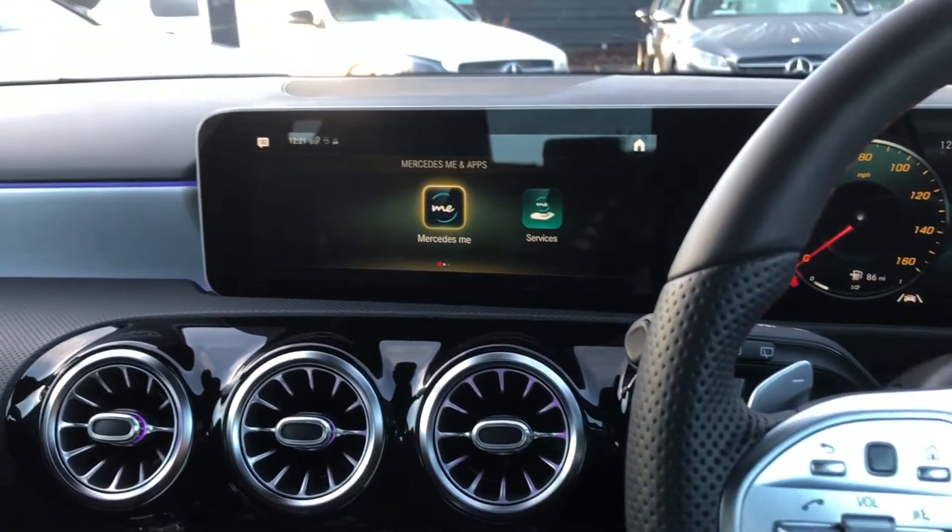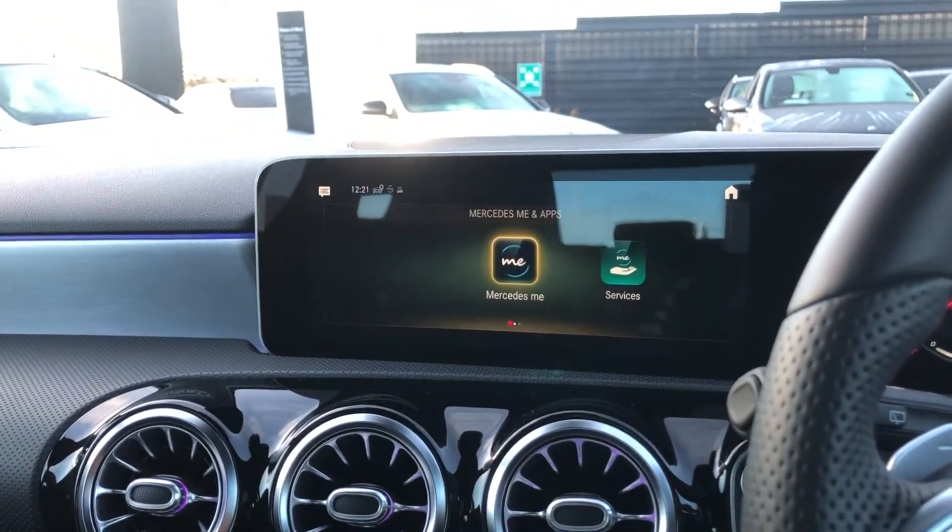Looking at the cockpit of the vehicle, you can see we've got the full widescreen cockpit. This is supported by the MBUX system, which is completely brand new. You can actually talk to the car and it will respond to your commands – for example, change the music, radio station, turn the heating up or down, heated seats, or even change the ambient lighting.